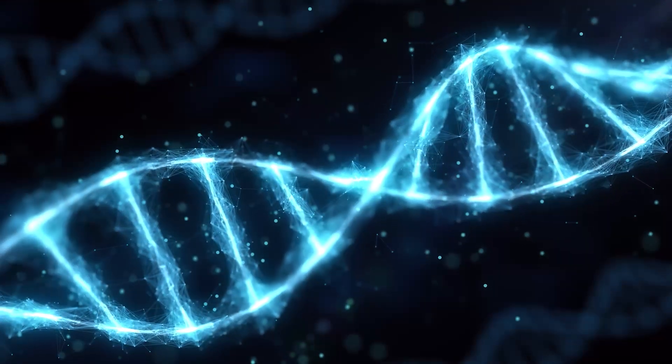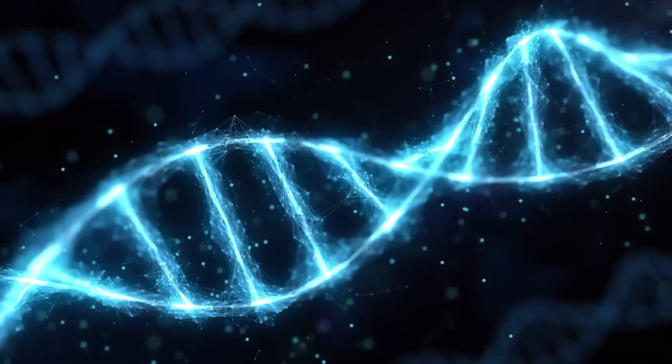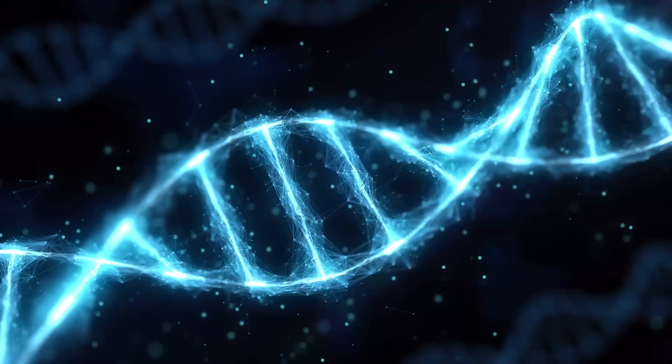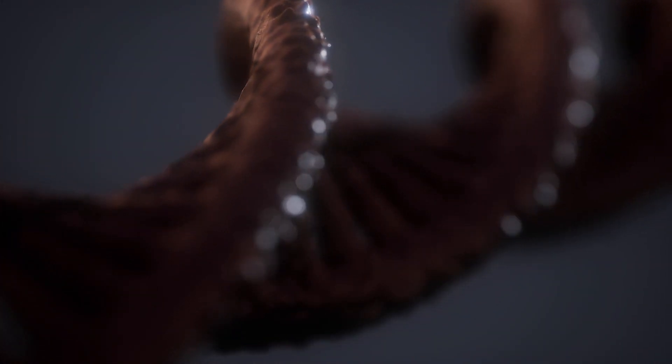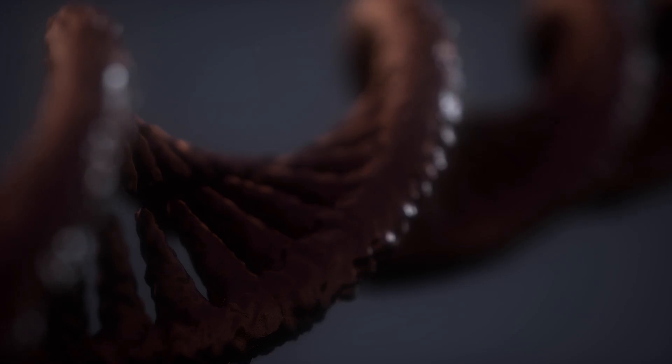DNA was one of the most important scientific discoveries in history. It's the genetic code that makes up everything in an organism. Its structure tells us so much about other species and ourselves. Examining DNA is a multi-purpose field of study.